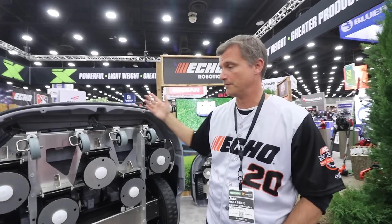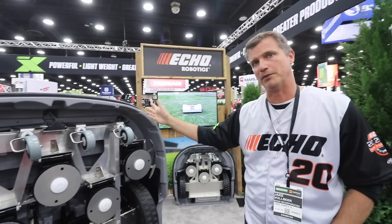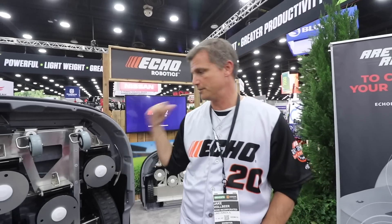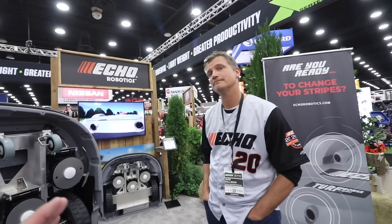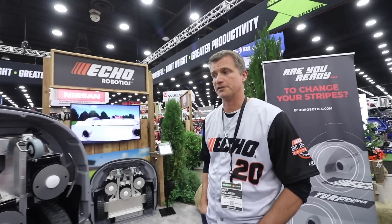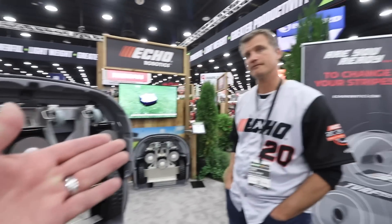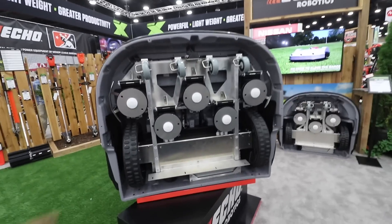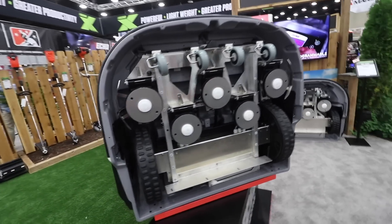So what would be the ideal target market — like baseball fields? So the target markets are sports fields, universities, corporate campuses, any type of commercial application. I love it. Along with large estate owners. These things are sharp, and this is actual real size. Yeah, this thing is gigantic — it's hard to do a wingspan here, but this is about 41 inches. Well done, Echo.